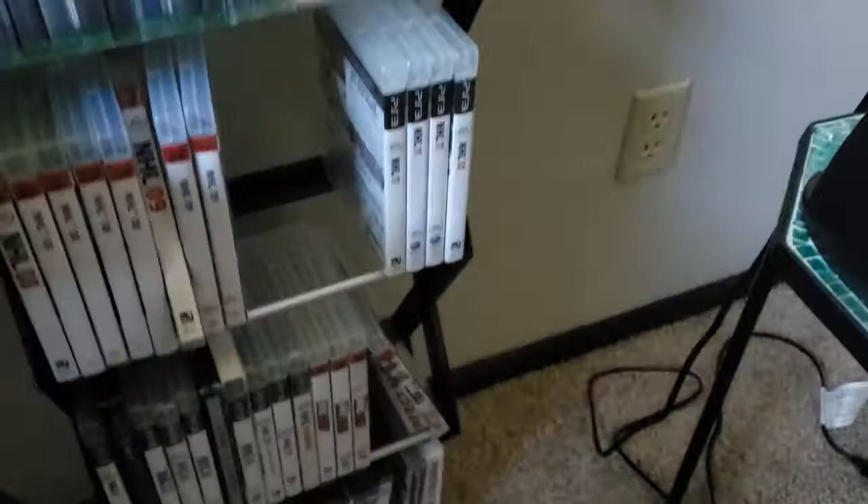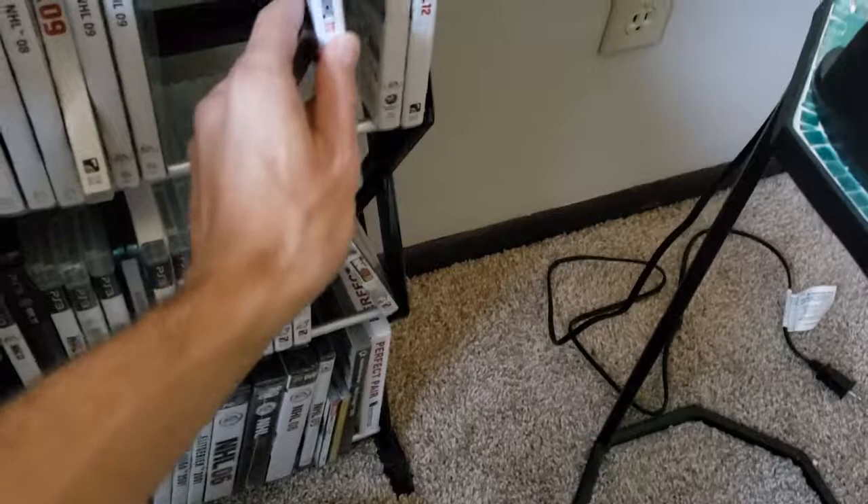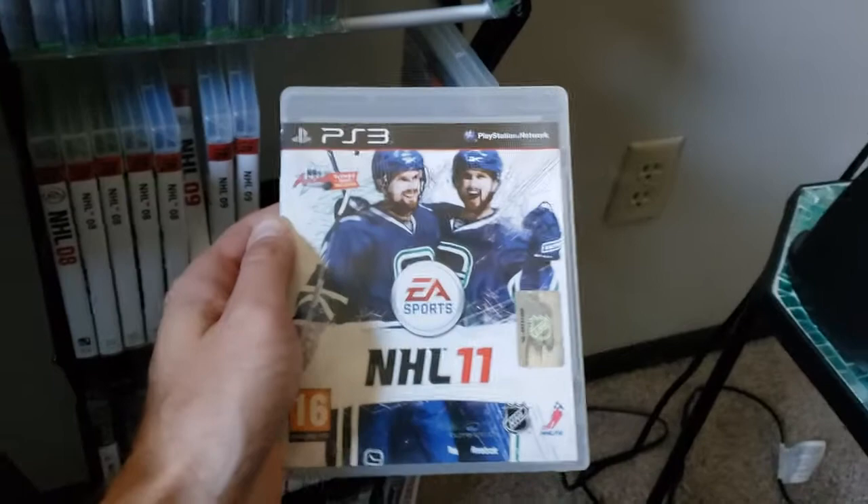NHL 11 — we got Jonathan Toews on the cover. So we went back-to-back Chicago as the North American covers. Mark Streit on NHL 11 — that's his last cover actually. And there's the Sedin Brothers on NHL 11, the Swedish cover.